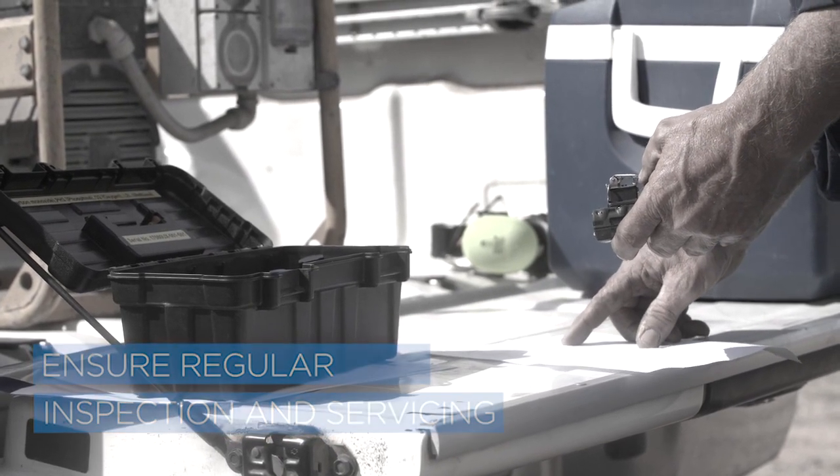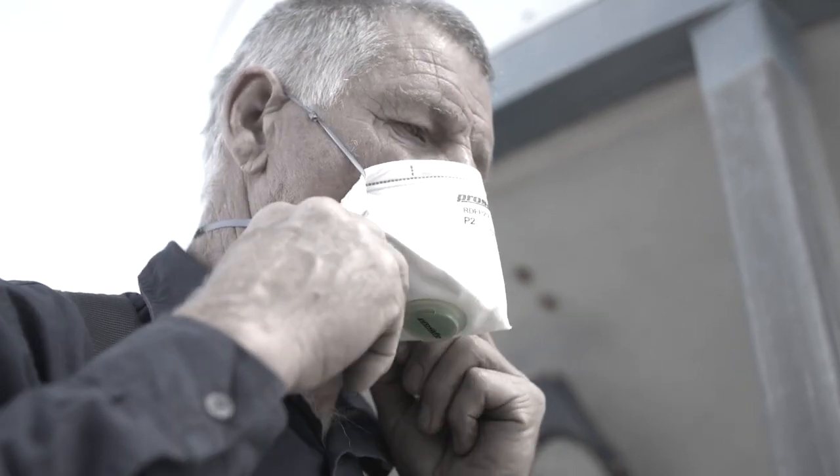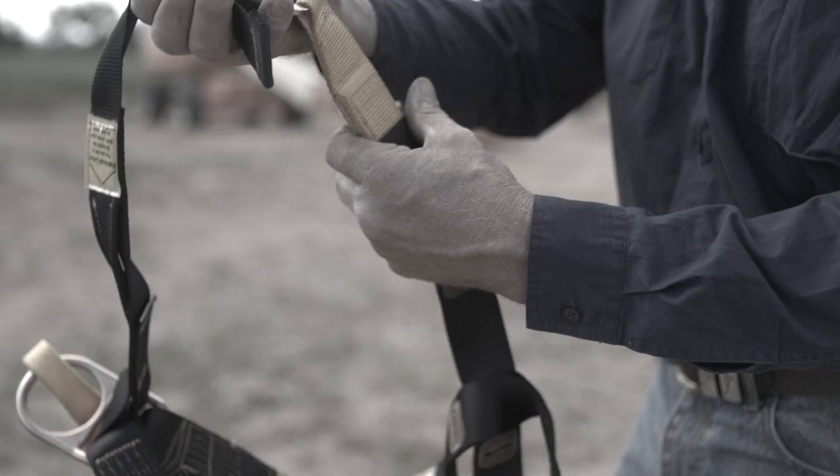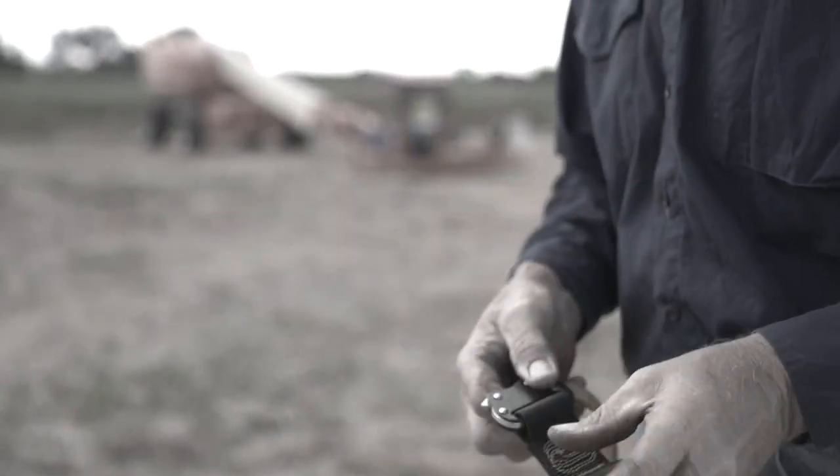Make sure all air monitoring equipment, breathing apparatus, and ventilation equipment is regularly inspected and is working properly. Make sure a competent person checks any lifelines, winches, or harnesses in use and that they are in good working order.